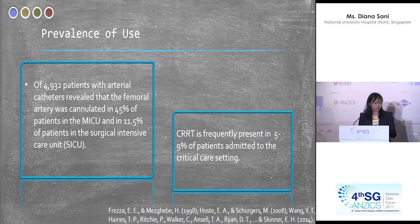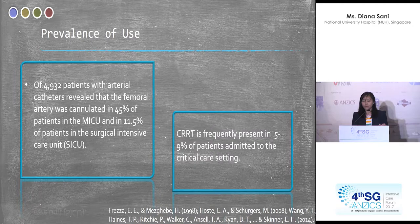Are these patient numbers significant enough to warrant concern that we are not mobilising them? In a study of 4,932 patients with arterial catheters, 45 patients in MICU had a femoral catheter in situ, and 11.5% in surgical ICU — a huge number being excluded from mobilisation. Regarding CRRT, it is present in about 5 to 9% of patients admitted to critical care, still a significant number not being mobilised.